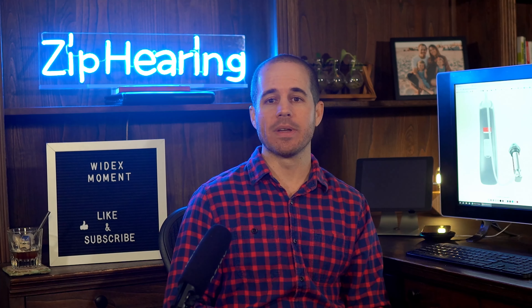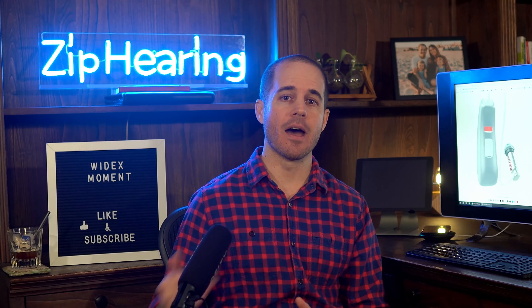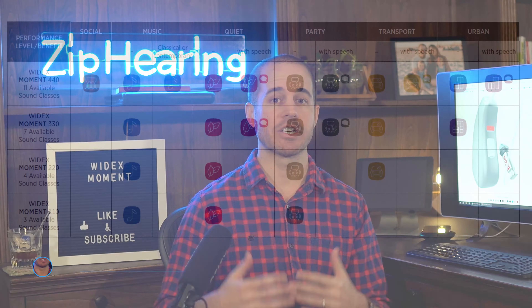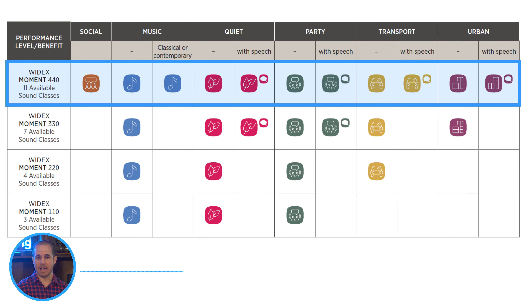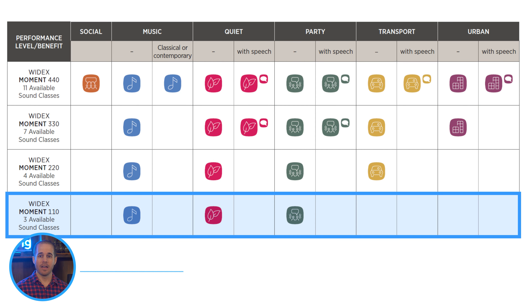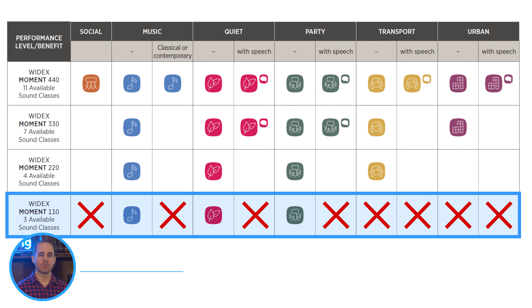Each Widex Moment technology level has a different number of sound classes that it can switch into. At the 440 level, your hearing aids are able to switch into 11 different sound classes, whereas at the 110 level, there are only a few. That means if you wear the 110, there are going to be a lot of environments where your hearing aids are not going to be performing as well as they could be.